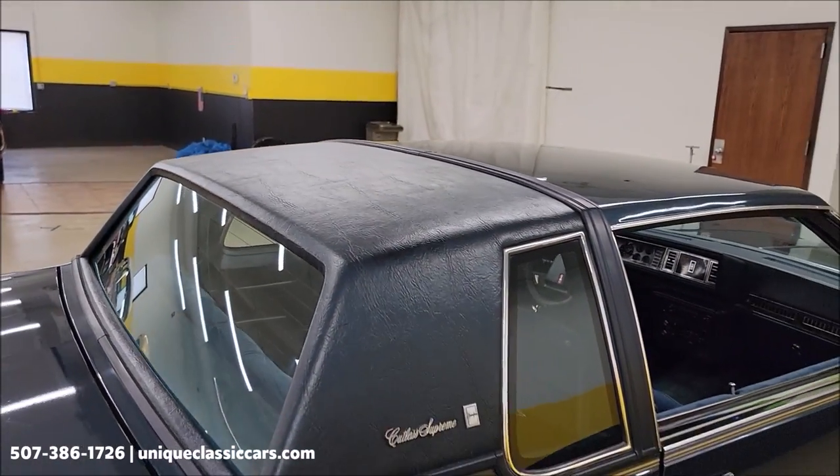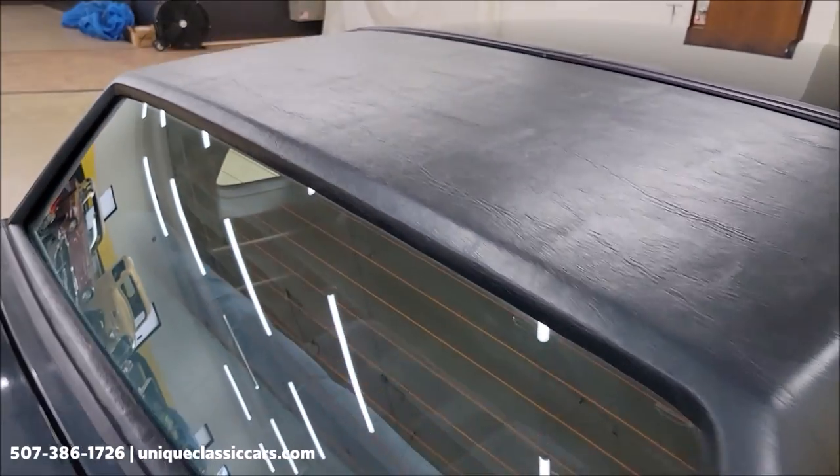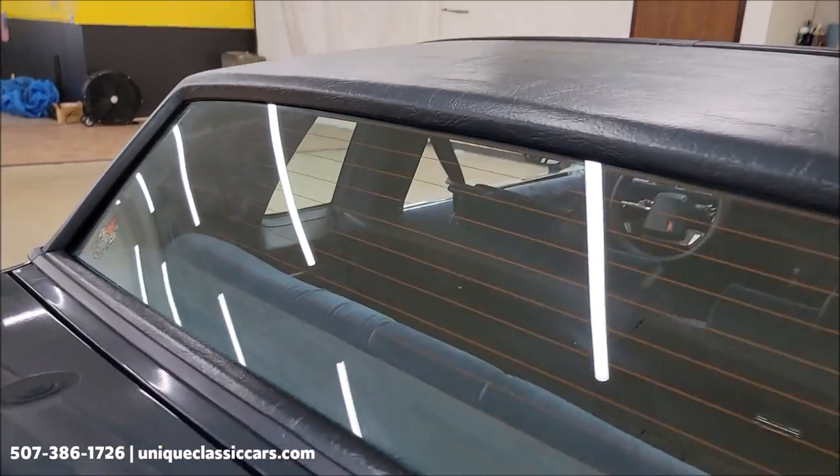Partial vinyl roof — Landau roof, if you will. The vinyl on this is in nice shape too, as you can see. Rear defrost as well.